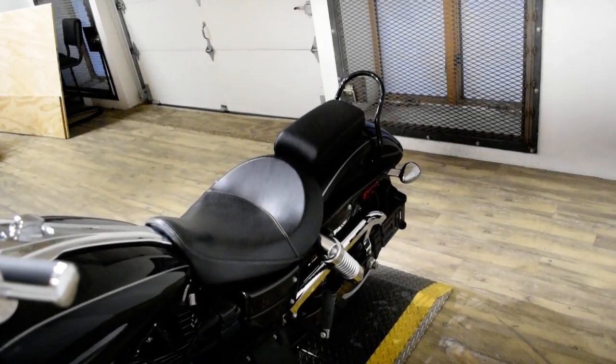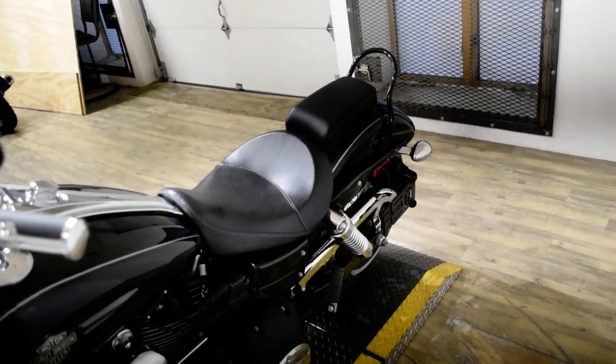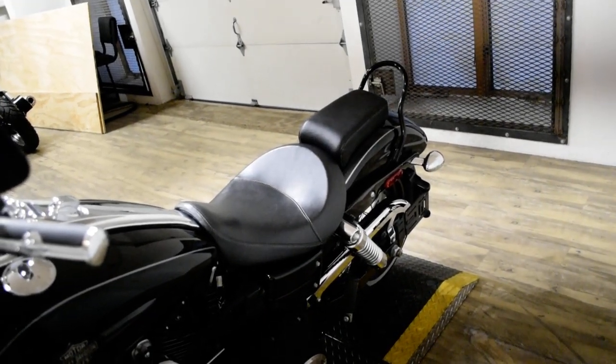This bike has been serviced and safety inspected and is ready for the road. It has Vance and Hines pipes and a Sissy Bar.